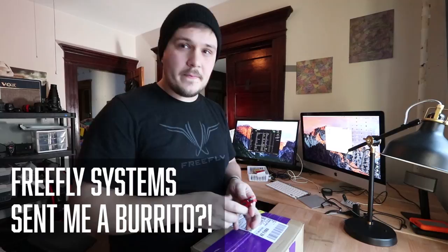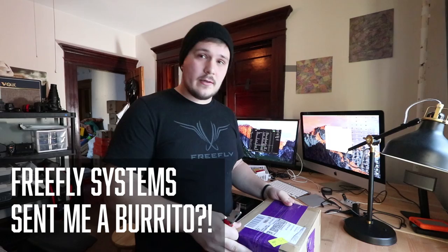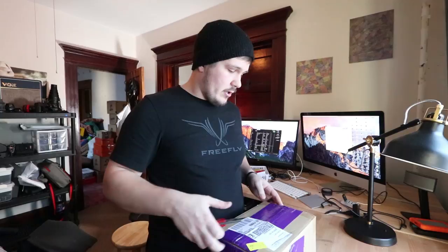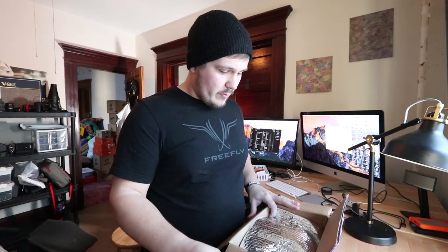The most important package I will receive this year has arrived via FedEx. The story behind this package — for those who haven't kept up with my Instagram or Facebook — is that Free Fly Systems recently came out with a new product called the Movi, a gimbal for your iPhone. A friend over there, Brian, was saying on Facebook that whoever from our group ordered a Movi first would get a California burrito.